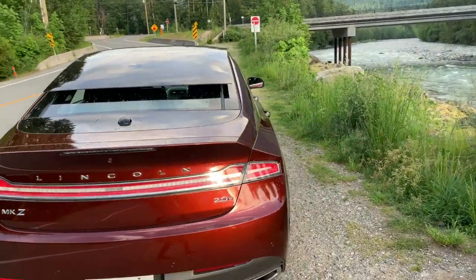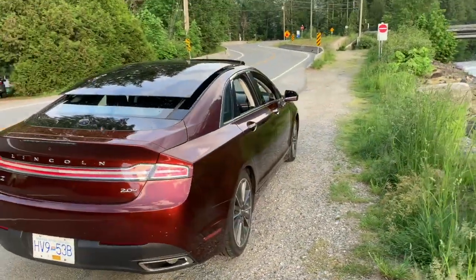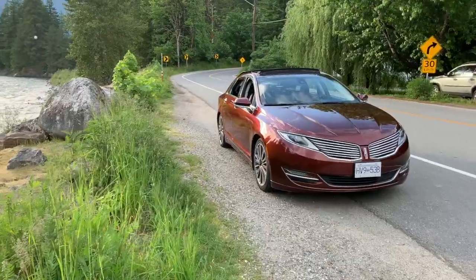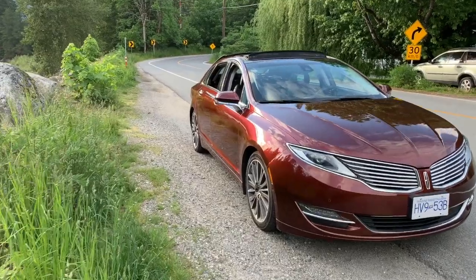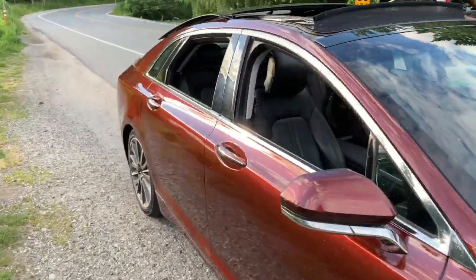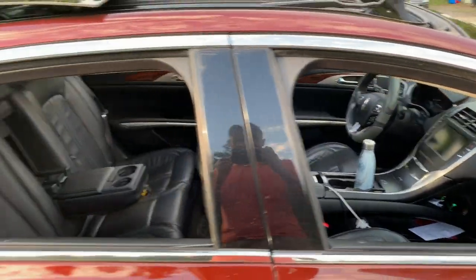One of my goals in life is to be different than others. This car is very rare in Canada and looks very different from other cars on the road, especially with the Bronze Fire paint color. I think this is a very good looking car and it gets a lot of attention from the public to back that up.